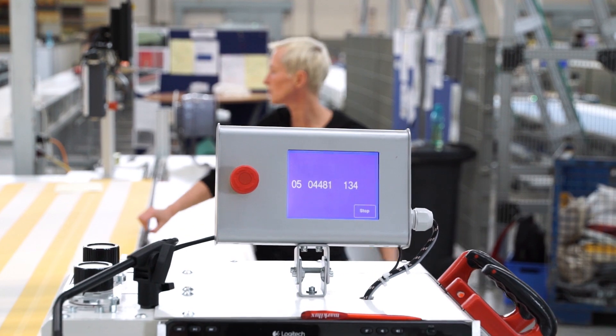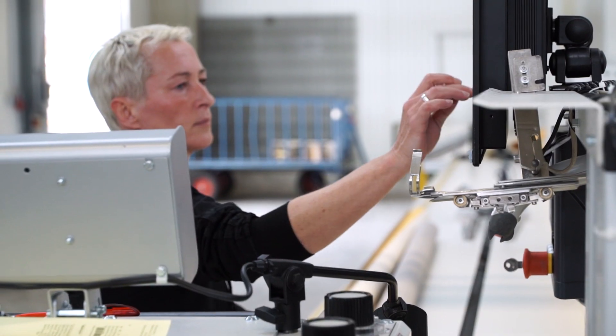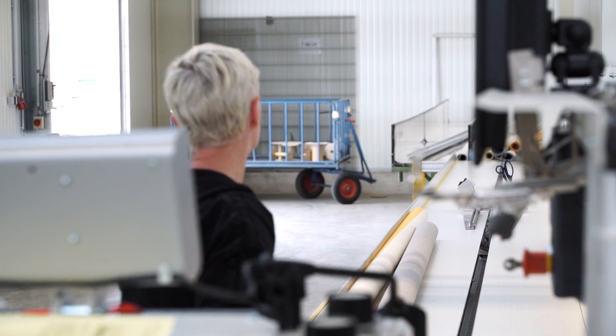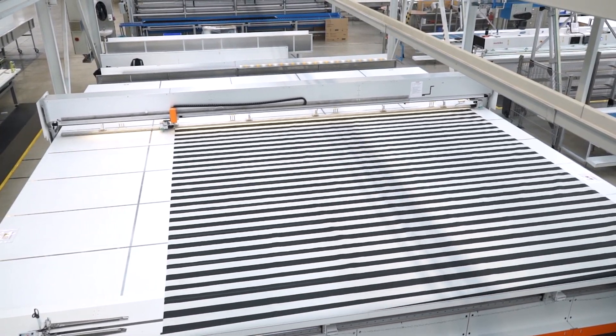In the case of our track fix units, we need to be able to produce covers to exact dimensions. These systems function with the zips running through two tracks. To be able to make these efficiently, we came up with a table dedicated to the manufacture of these covers.